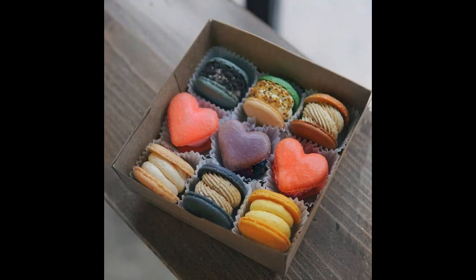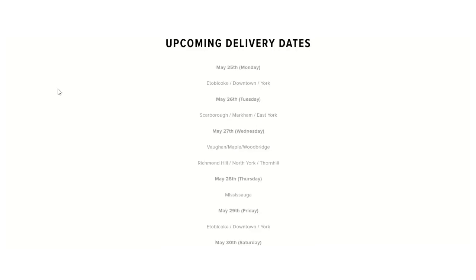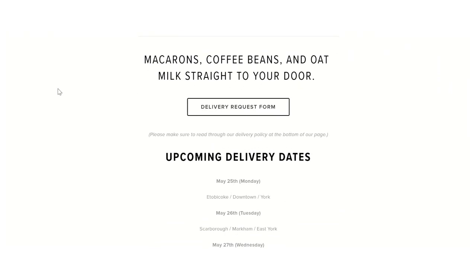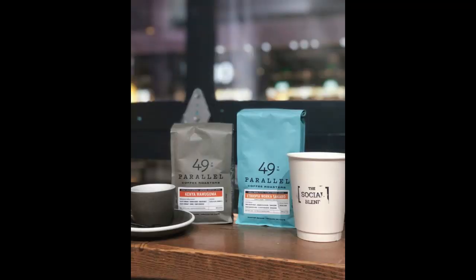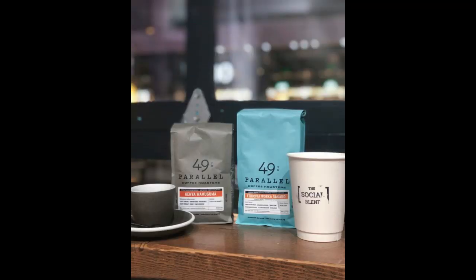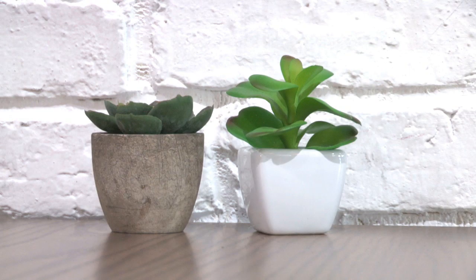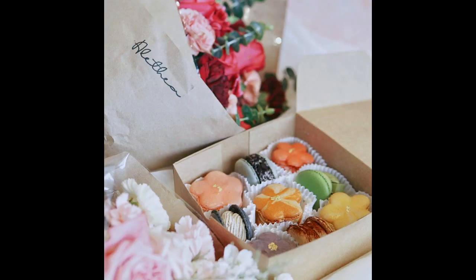You can order boxes of these delicious treats delivered right to your door, and delivery is free for pretty much anywhere in the GTA for orders over $30. It's not just the macarons that are available for delivery — you can add coffee beans and oat or soy milk to your order to get your fix at home. They've also collaborated with Alethea Flowers to offer a succulent and macaron package, so if you know someone who could use a pick-me-up and you want to send them a unique gift, there's your answer.